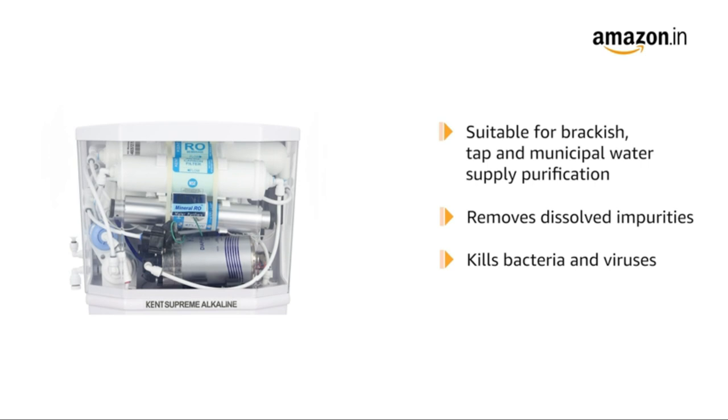This purifier removes dissolved impurities, kills bacteria and viruses, and makes water 100% pure.